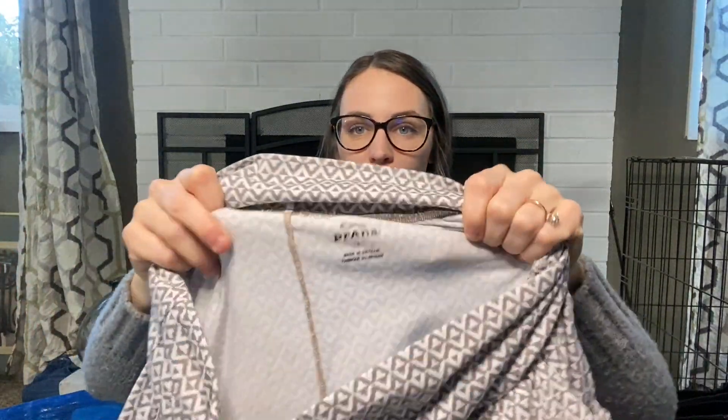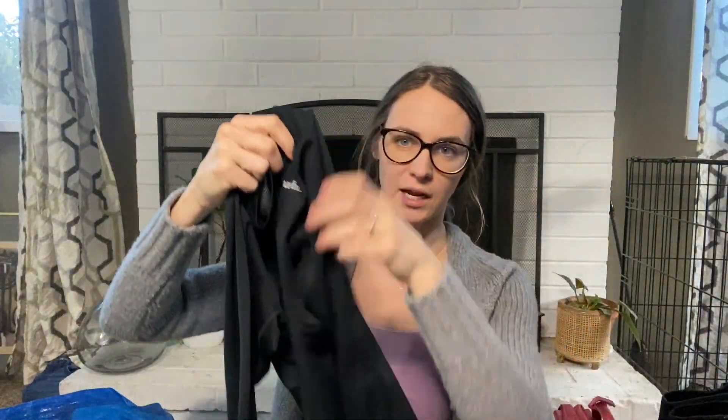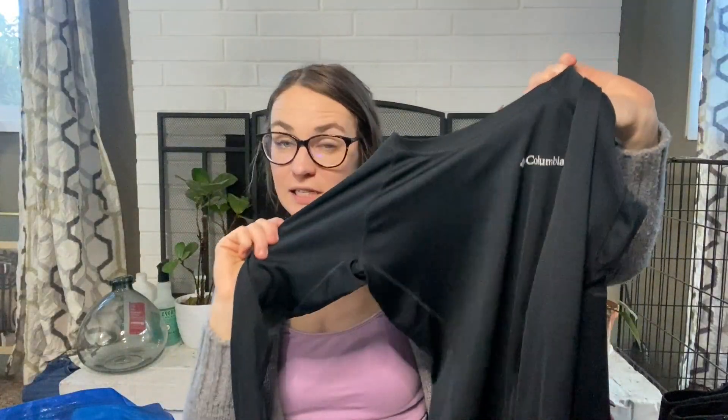Piranha size large yoga jogger pants — they have kind of a two-tone gray design going on. I'm going to be listing those for $28. Then I also picked up a kids Columbia size medium, 10/12 — this is an Omni-Heat base-layer black t-shirt, so I'll be listing this for $18.